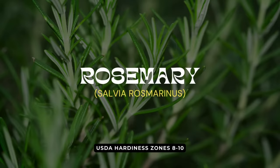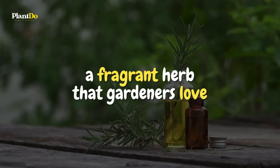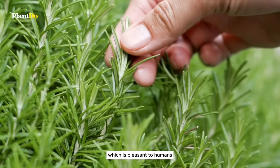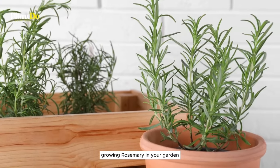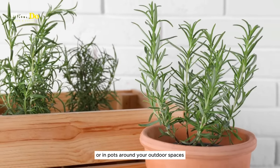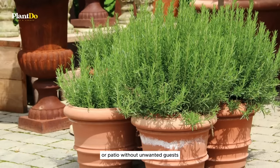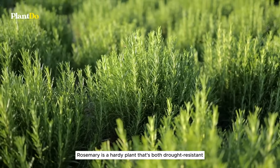Coming in at number 13 is rosemary, a fragrant herb that gardeners love for more than just its culinary uses. Rosemary is known for its strong scent, which is pleasant to humans but a natural deterrent to mosquitoes. Growing rosemary in your garden or in pots around your outdoor spaces can help keep these pesky insects at bay, allowing you to enjoy your garden or patio without unwanted guests.